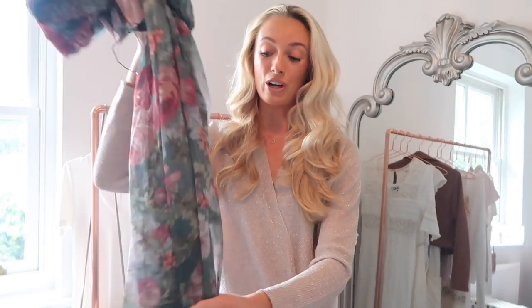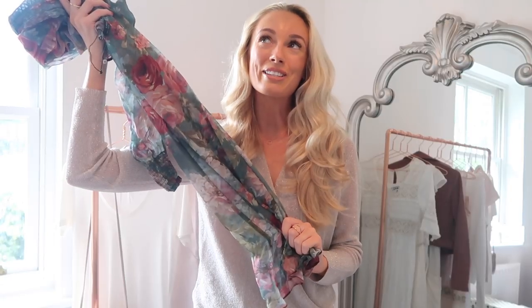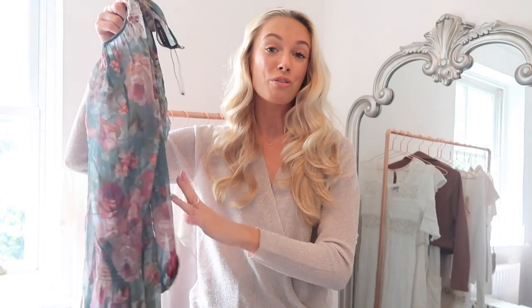You could also really pull the sleeves up and create a balloon sleeve effect, which is very much in trend at the moment. Lengthwise, this comes to about mid-calf — halfway between my ankle and my knee — which is definitely the length of the season for autumn/winter. I actually did a video on Sunday all about autumn/winter 2017 trends, and I mentioned midi-length maxi dresses as one of the trends to look out for. I'll leave that video linked in the description box.